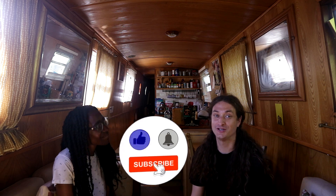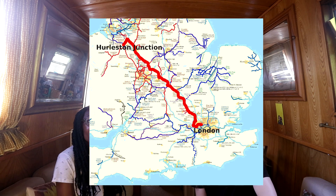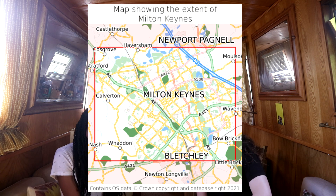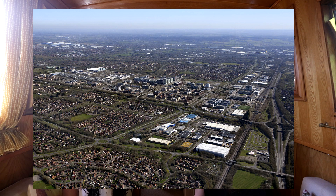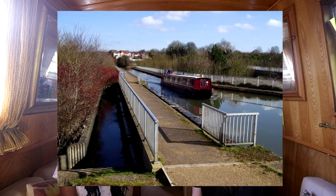Hello and welcome to Chugging Along, I'm Tim and I'm Sam. Thank you very much for your comments on our last video where we did some trading at the IWA Canalway Cavalcade in Little Venice, central London. In this week's video we're back to cruising on our Hurleston Junction to London series as we chug through Milton Keynes — a sprawling 55-square-mile settlement mostly built in the 20th century. The Grand Union Canal was completed in the 1800s and goes right through the middle of the town. We're going to show you why we think it's a practical place to continuously cruise as a narrowboater, but practicalities aside, has all of the old charm of the canal been lost to concrete?